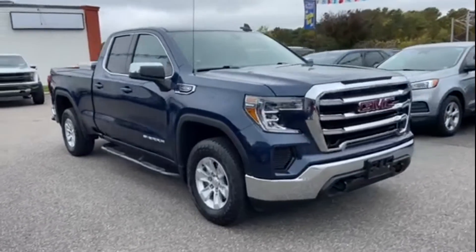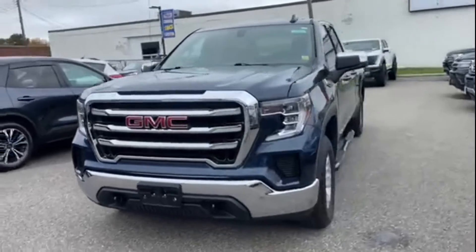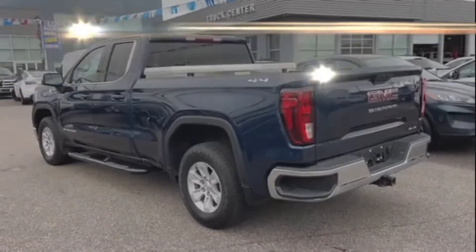2020 GMC Sierra 1500 with less than 27,000 miles on the odometer. This truck makes room for the whole family.